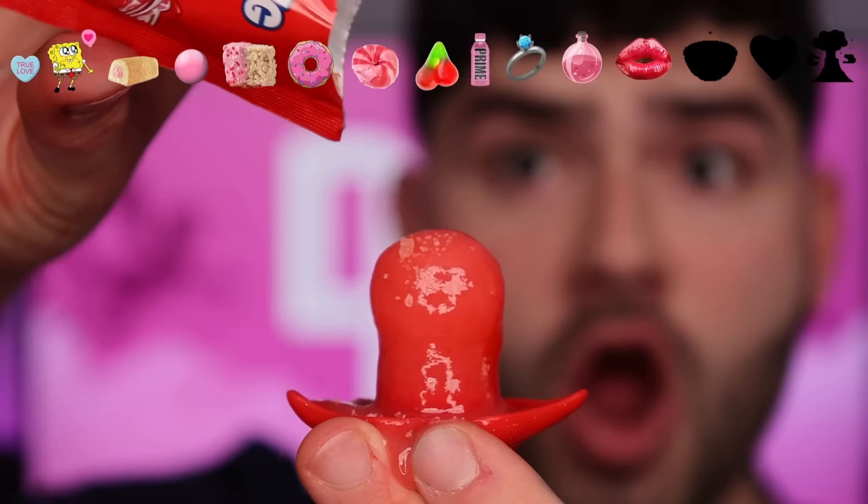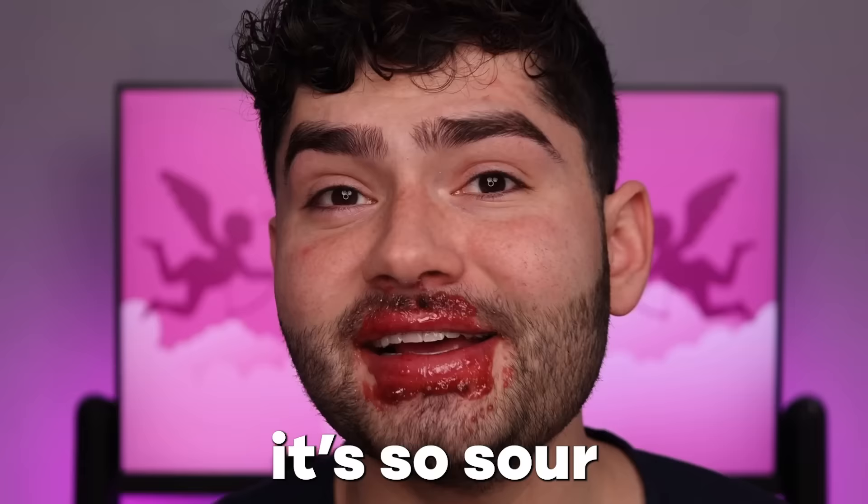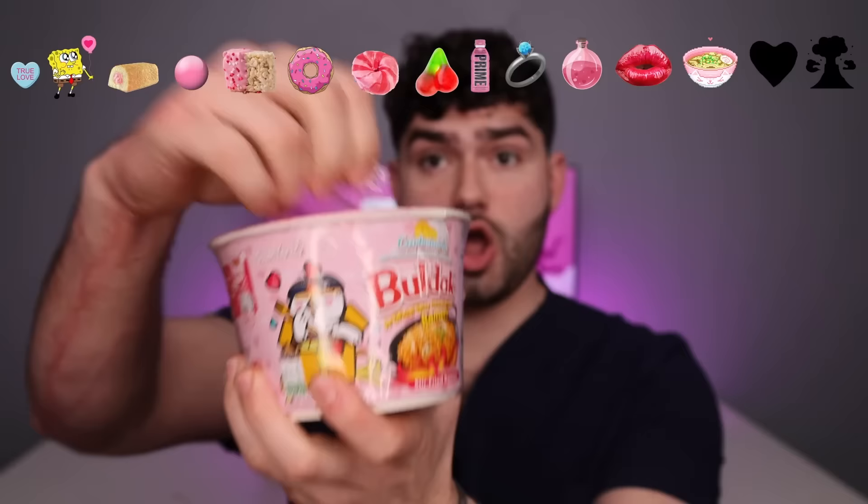Pussy drop pop. You can hear a snap, crackling and popping. It's so sour. I got lipstick on.